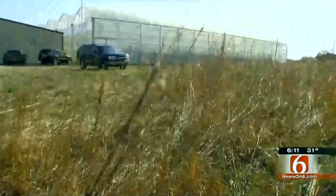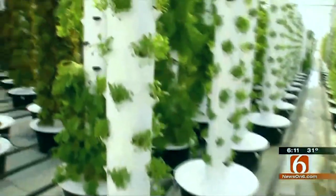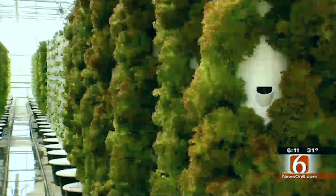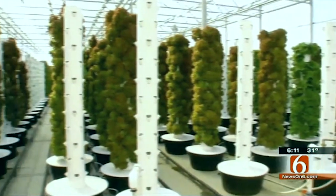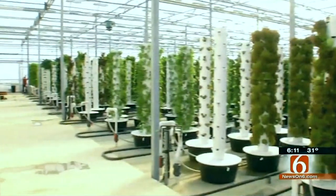The greenhouse at Scissortail Farms is packed with produce, and there's not even a shovel full of dirt. These towers hold one plant in each slot, but there are so many towers it multiplies to 62,000 plants at a time. They're grown in fertilized water that drips over the roots, providing just what the plants need, but nothing more.